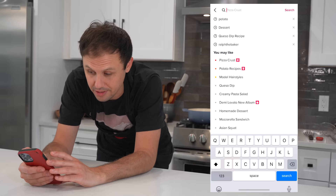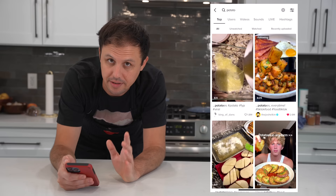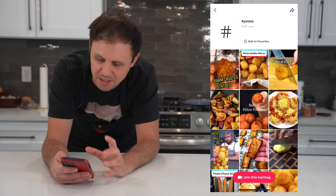Here's my system for finding amazing recipes on TikTok — it's really simple. You just go to the search bar in the top right corner and type in whatever kind of vegetable, meat, protein, or anything to do with food that you like. So I just clicked on potato. Over here in the top right corner, you click the hashtags and I would just click the hashtag that has the most views — right here on the top, 6.8 billion on the potato hashtag.